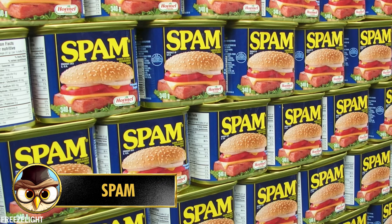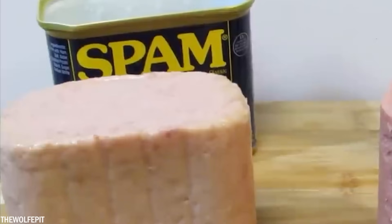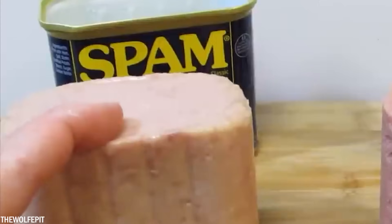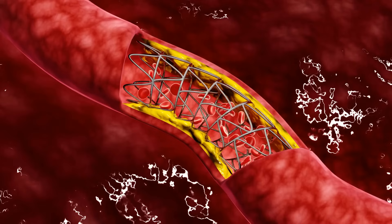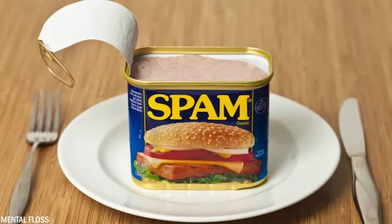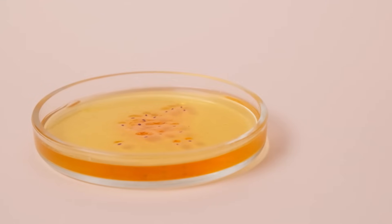Number 2: Spam is a canned meat product that has been around for decades, made from a combination of pork shoulder, ham, salt, and sodium nitrate. One concern is the high sodium content due to the addition of salt — excessive sodium intake has been linked to hypertension and cardiovascular disease. Regularly consuming spam in large quantities can contribute to these health risks.